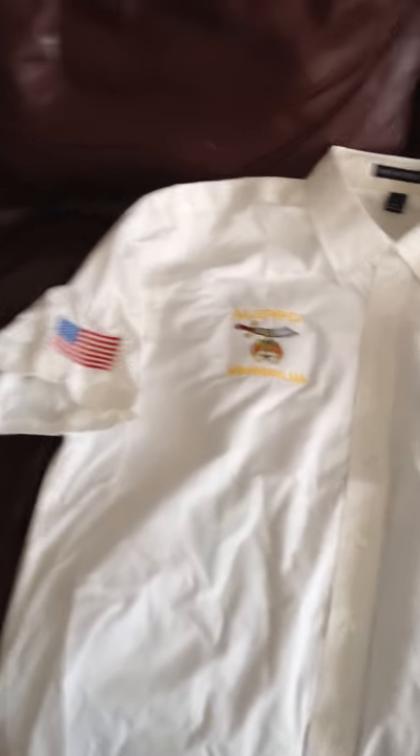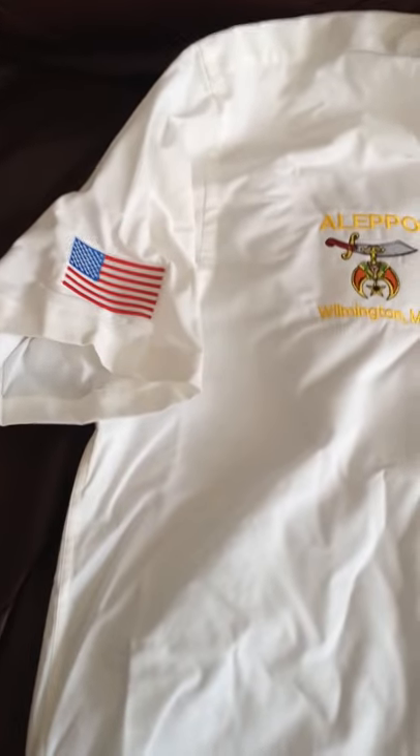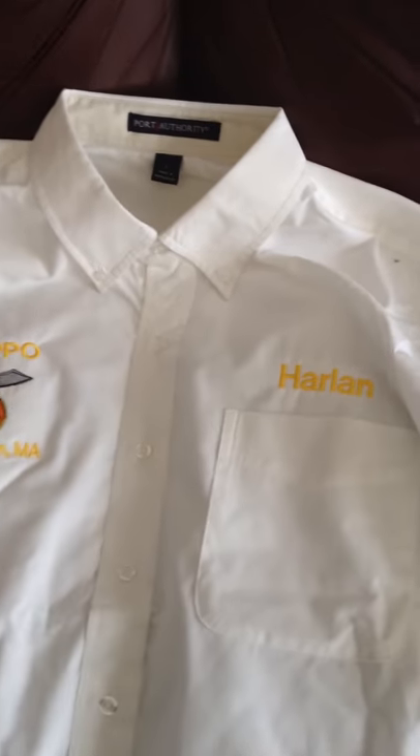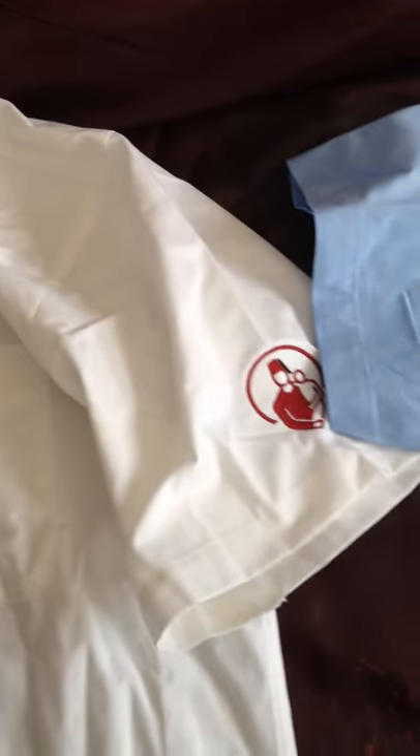Hey, welcome back to the Brown Dog Promos page. I'm going to show you some shirts today. These are short sleeve, full button shirts with button down collars, and we've got multiple locations of embroidery for the Shriners.